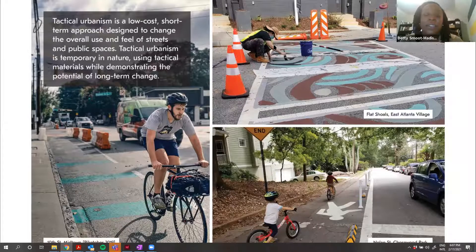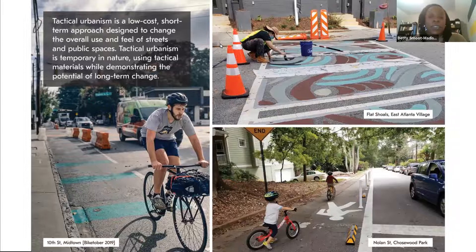Tactical urbanism projects are intended to be temporary in nature, so the materials that are used are lighter and easier to remove if it's not working out or the duration is intended to be very short. These types of projects give the city and communities an opportunity to explore different design ideas and evaluate them once the projects are on the ground, and really prior to committing to more costly, long-term projects. The images you see here are just examples of different types of tactical urbanism.